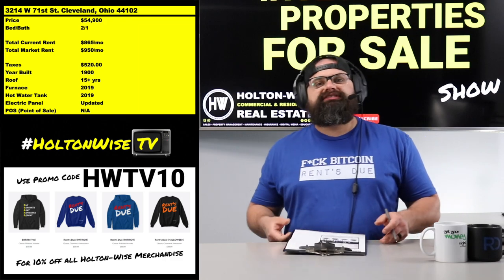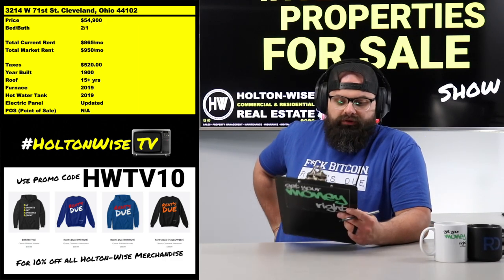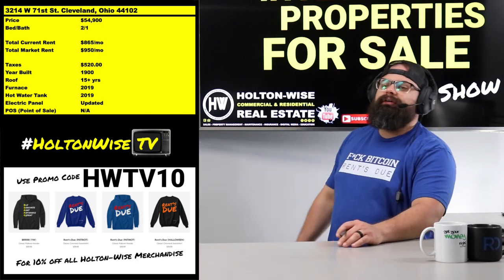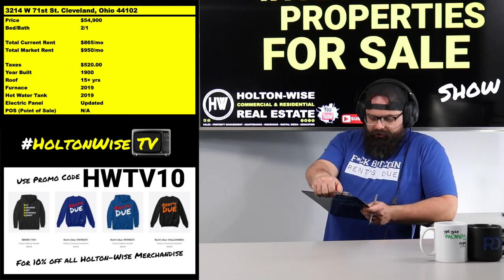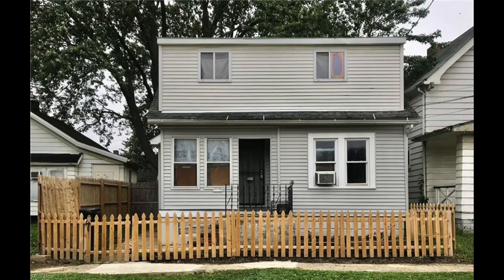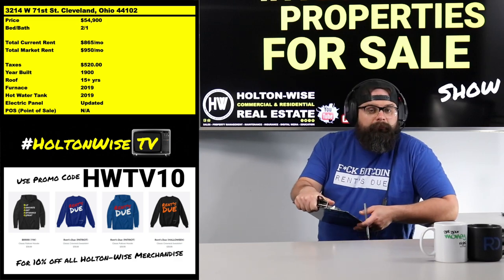Check that out — 3217 West 71st Street, Cleveland, 44102. Priced at $54,900. Just a nice, sneaky little Section 8 rental. Holton Wise, we're managing this thing. We've had the same tenant in there for a little over a year at this point. The rent is $865 a month.